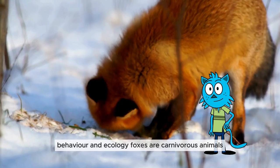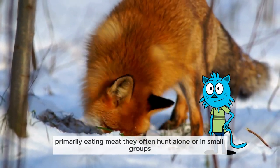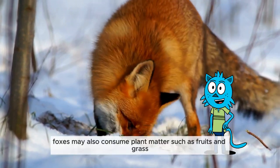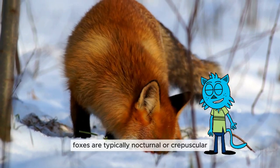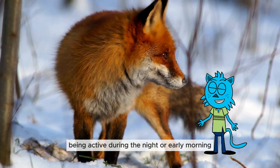Behavior and ecology: foxes are carnivorous animals, primarily eating meat. They often hunt alone or in small groups. Additionally, foxes may also consume plant matter such as fruits and grass. Foxes are typically nocturnal or crepuscular, being active during the night or early morning.